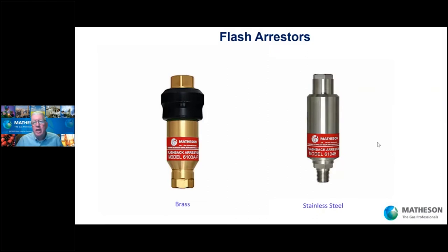Flash arresters: if you have a flammable gas — like hydrogen, acetylene, methane, or even oxygen — you should install one. If gas has traveled downstream and a fire should happen down there, it could travel back toward your panel, regulator, and cylinder. The flash arrester snuffs it out and does not allow that fire to travel back through the system. They are available in brass, stainless, and for high purity systems, flash arresters with VCR connections.